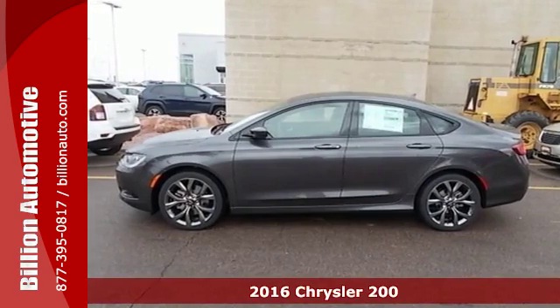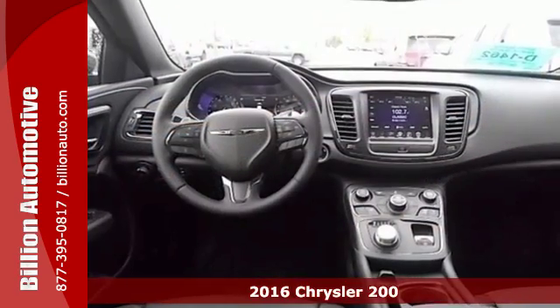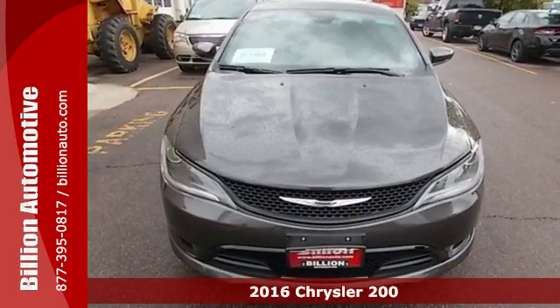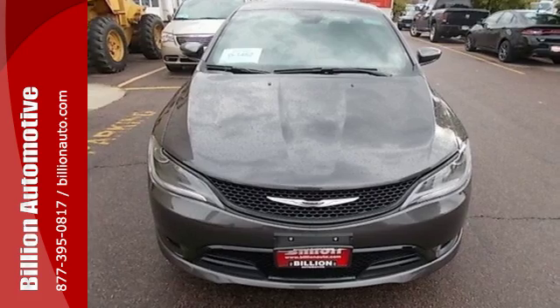It's a 2016 Chrysler 200. This mid-sized sedan is a culmination of intuitive technology, efficiency, and performance that's built to compete with the best vehicles in its class.